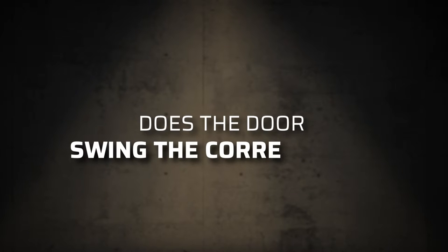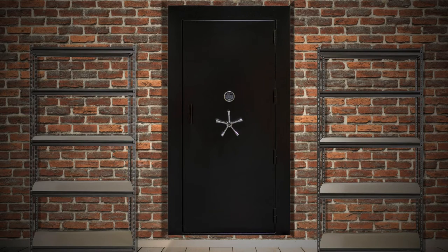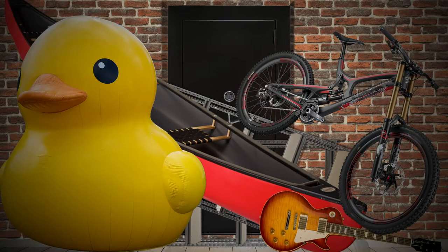Does the door swing the way you need it to? Some swing left, some swing right — others in and others out — but how you want to swing is up to you. But why does it matter? Well, if there's a chance the door could be blocked by debris from the outside, you could be trapped in the room. In that case, an in-swing would be a better option. If that isn't a concern, an out-swing will work just fine.